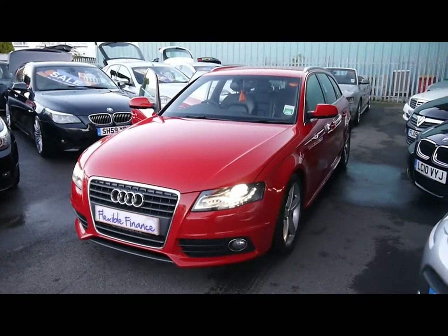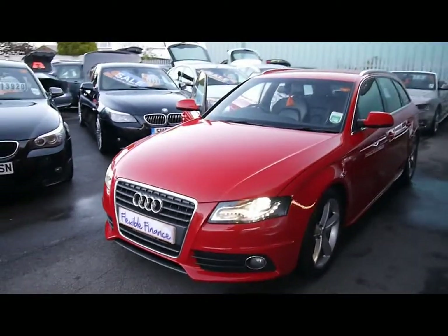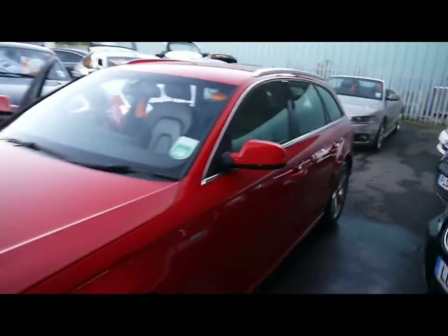Welcome to Imperial Cars. We have an Audi A4 S Line 2 litre TDI estate. We're going to take you for a quick tour around the car to highlight some features and to give you a good idea of the condition as well.